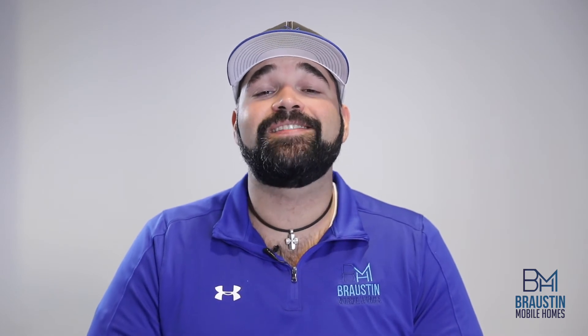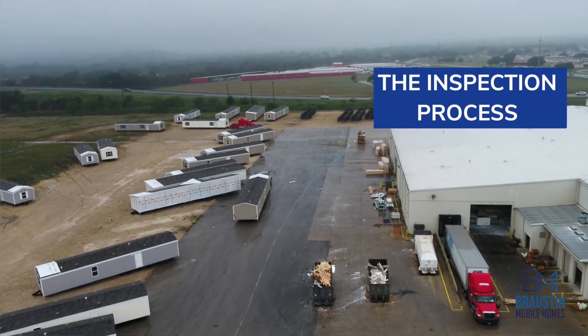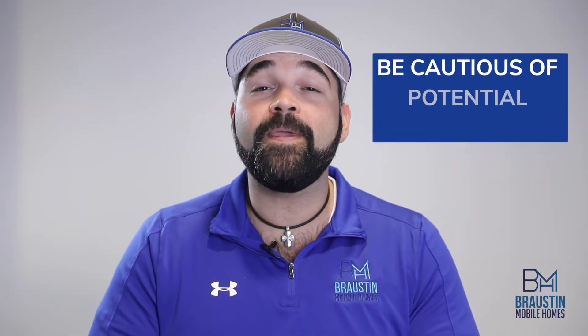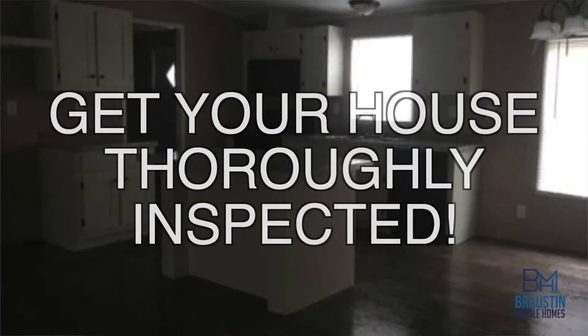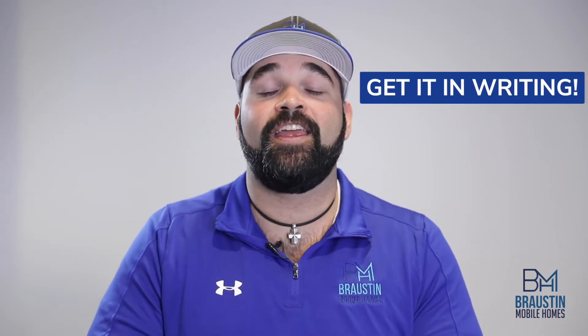One final difference to keep in mind when deciding which home product is the best for you and your family is the inspection process. When new homes are built at a factory, there is a standard protocol for inspecting these homes throughout the production line to make sure they meet industry requirements. At times when buying a used or repossessed mobile home, you may be buying into someone else's problem. Some of these problems can be covered up with paint or new flooring and you're not always able to see them on the surface. So it's important to have your home thoroughly inspected by a professional in this line of work before making any final purchasing decisions.